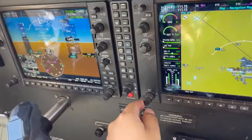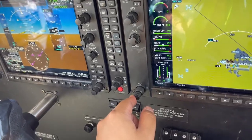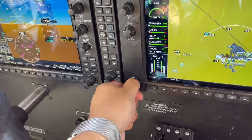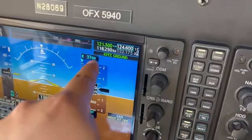Then our altitude. For the AJ departure — the Chandler departure — we have 3,700 feet as our departure altitude. So we're going to turn it to 3,700 feet, like that. We can see our altitude is now set above.